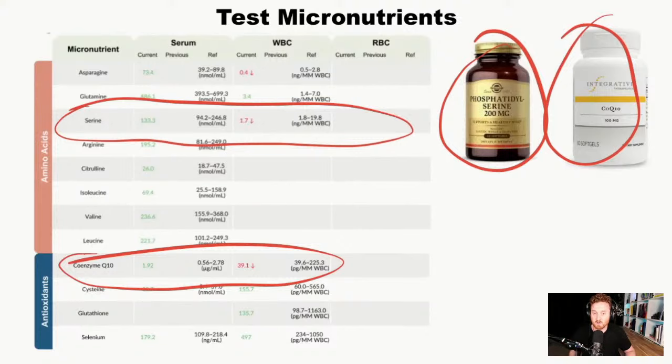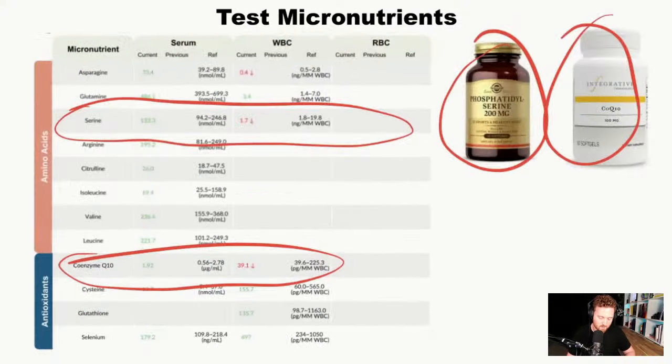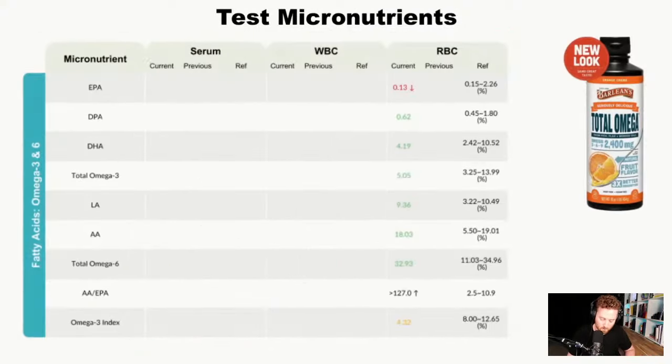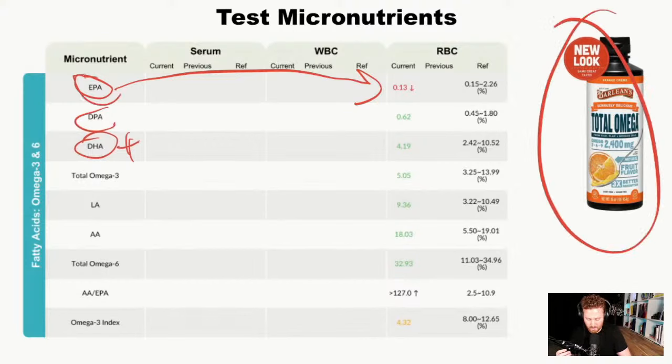If you're low in choline or serine, you'll want to implement phosphatidylcholine or phosphatidylserine. The other ones I also see as an issue are omega-3 levels — looking at EPA and DHA. EPA usually has a lot to do with cardiovascular health, while DHA is more for brain and memory. In this case, levels were a little on the lower side, so I added a combo of both EPA and DHA to help improve the omegas.